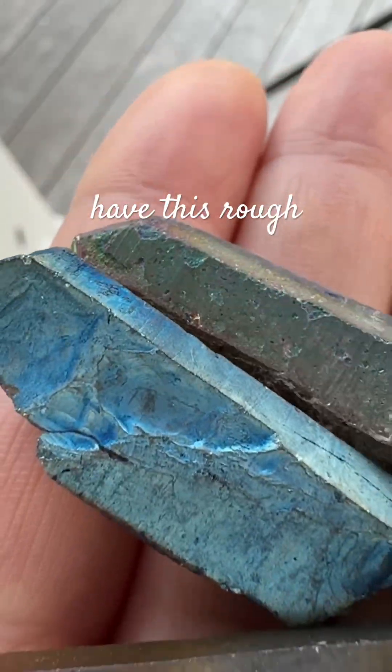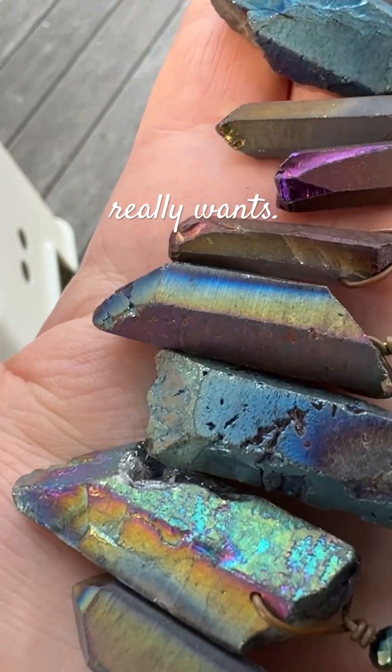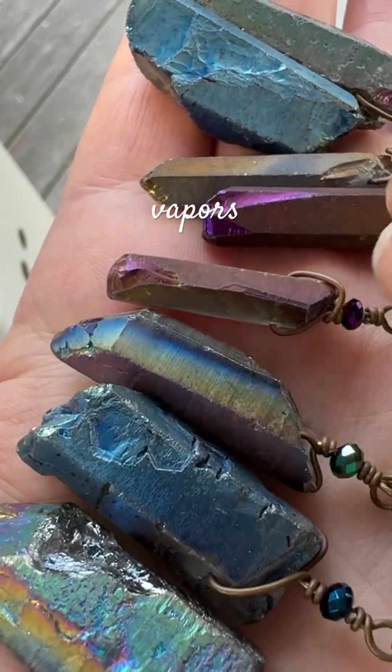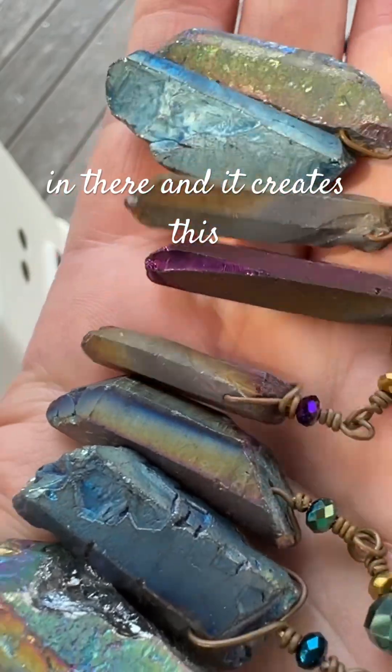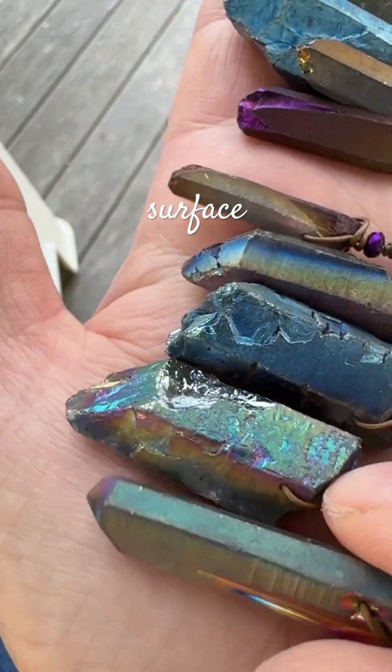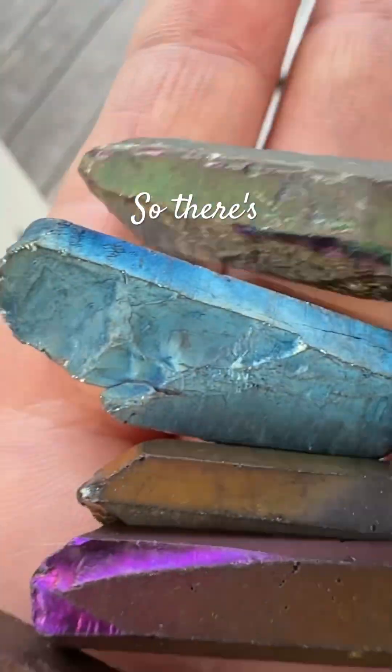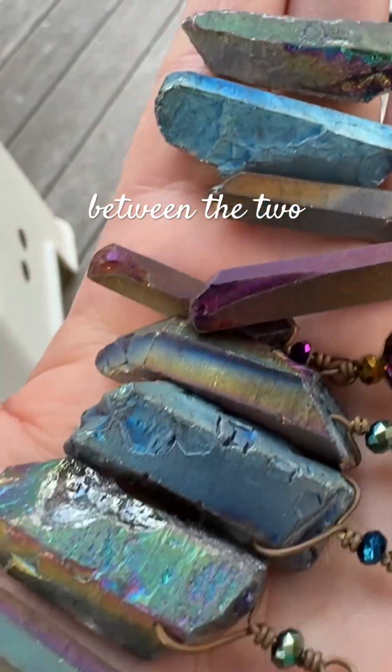So you have this rough surface that nobody really wants. So what do they do? They throw them in a vacuum chamber and put vapors of metals in there, and it creates this beautiful surface on there. But you can see it's etched — it isn't a crystal growing on the outside. So there's a very clear distinction between the two.